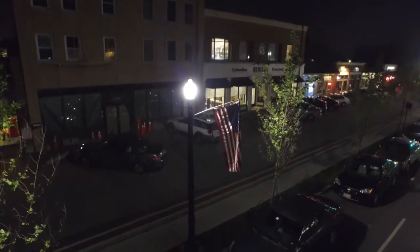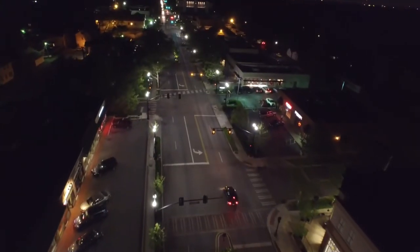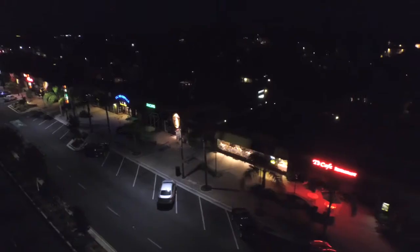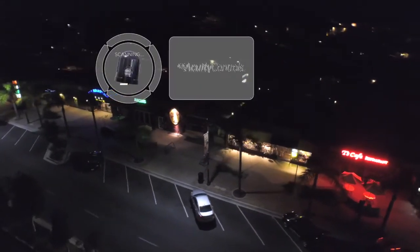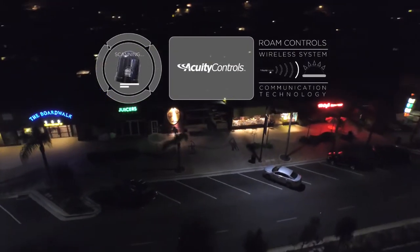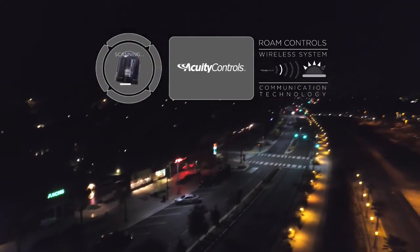Commercial business districts use decorative LED street lighting solutions to keep shopping areas looking bright, clean, and safe well after the sun goes down. The ability to use innovative lighting controls enables commercial customers to realize energy, quality, and maintenance savings by directing light only where and when it is needed.